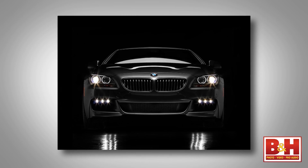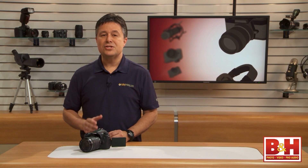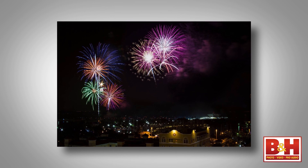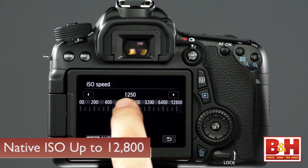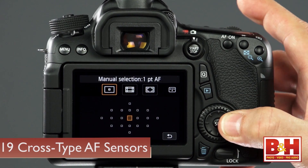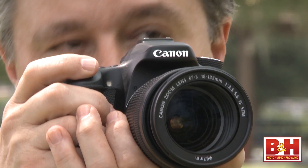This camera captures impressive quality images, and with over 20 megapixels, these images can be printed very large, or you can crop and recompose images during post-processing and still have nice images that print well. The still photography performance is really respectable with 7 frames per second burst shooting, a native ISO range from 100 to 12,800 expandable to 25,600, and 19 cross-type sensors in the autofocus system. It focuses and shoots really fast.